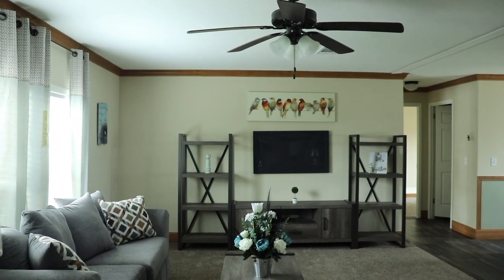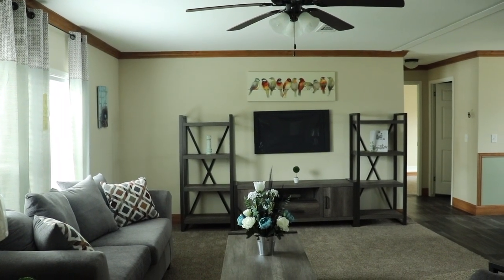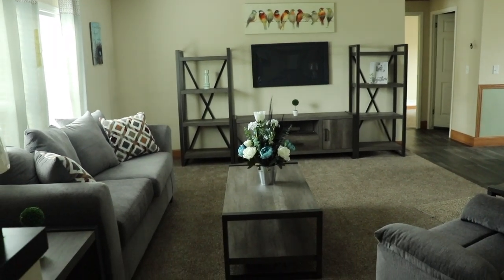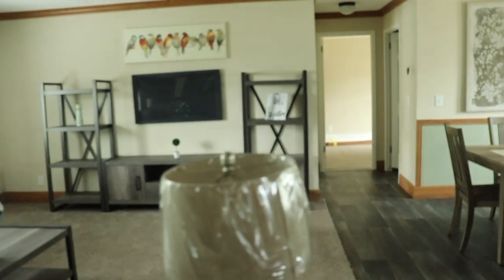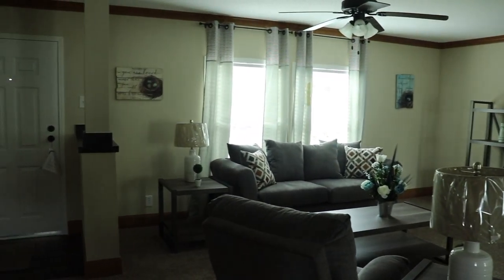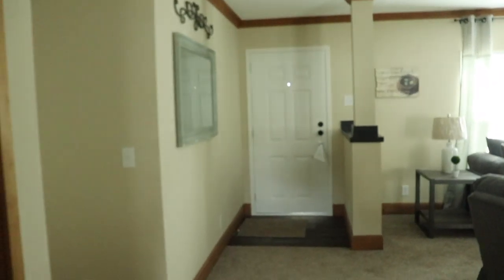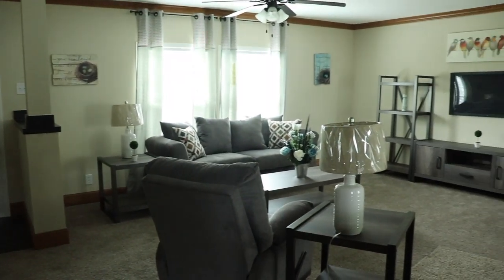There's a ceiling fan in the ceiling. The upper walls and the lower walls — the baseboards and the top boards — are trimmed in a nice pine colored wood. Lots of space in the living room. You can create a beautiful entry space here, maybe put a table under that mirror. That would be really nice.